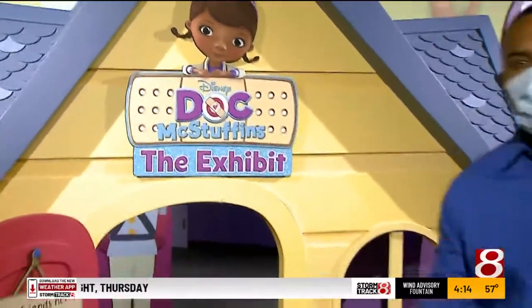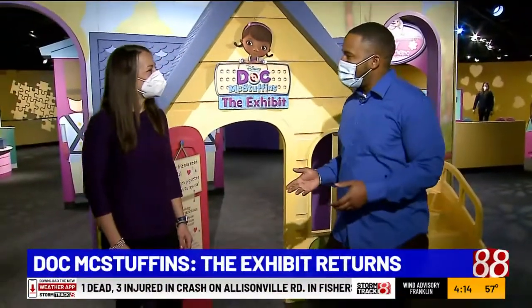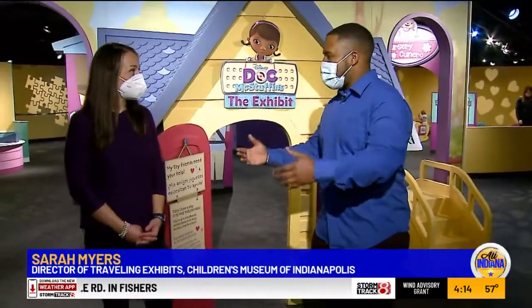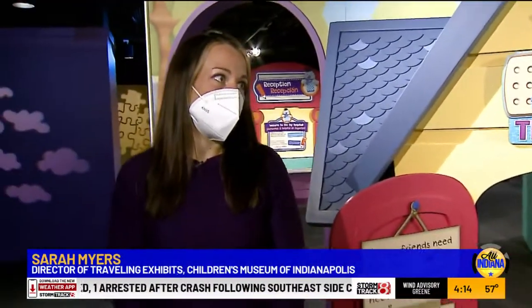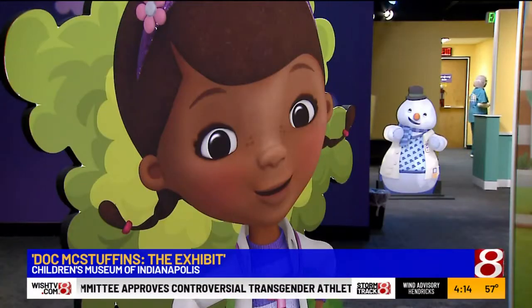We're inside the Doc McStuffins exhibit with Sarah Myers. The exhibit debuted here in 2016, and since then it's been touring the country. We're excited to have it back here for the 10th anniversary of the Doc McStuffins series.